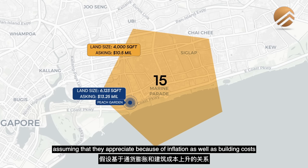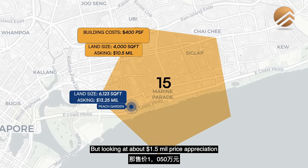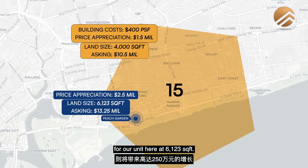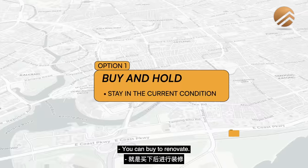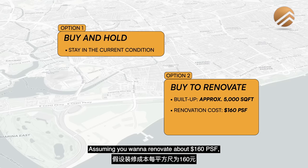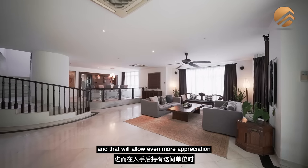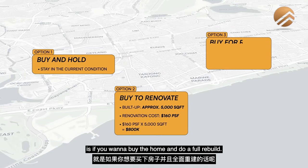Assuming price appreciation due to inflation and building costs of about $400 PSF, we're looking at about $1.5 million price appreciation for the 4,000 square feet land at $10.5 million, versus about $2.5 million appreciation for our unit here at 6,123 square feet. The second option is to buy to renovate. Build up right now is about 5,000 square feet. Assuming a renovation cost of about $160 per square feet, that brings your cost to about $800,000 — adding more value and allowing even more appreciation.